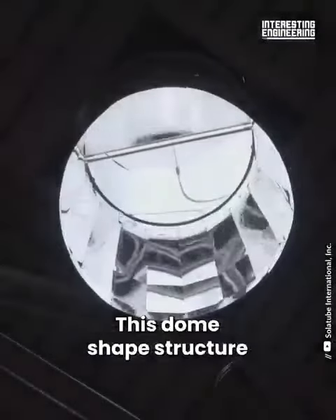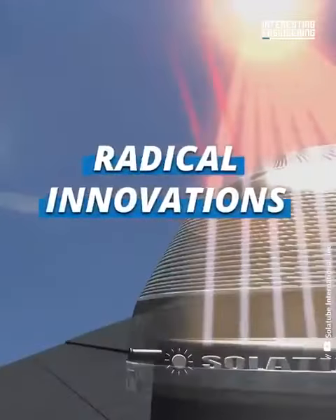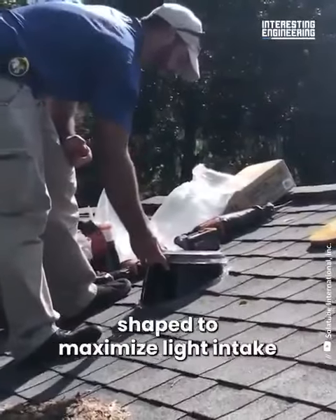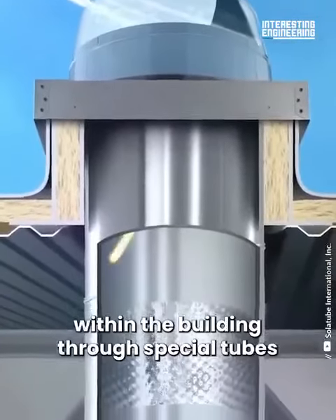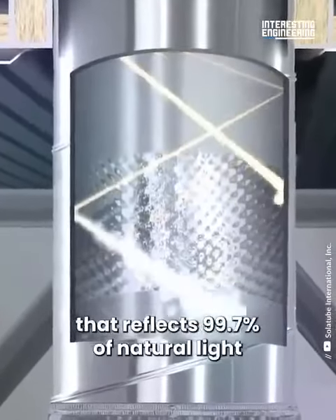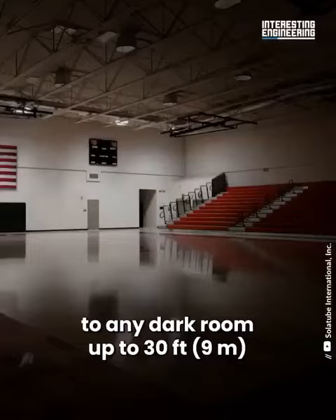This dome-shaped structure delivers sunlight to rooms that may not naturally get light. The roof-mounted dome is actually a Fresnel lens shaped to maximize light intake — it captures sunlight and redirects it within the building through special tubes. The tubes are made of the world's most reflective material, reflecting 99.7 percent of natural light, and can be bent to carry light to any dark room up to 30 feet from the light collector.